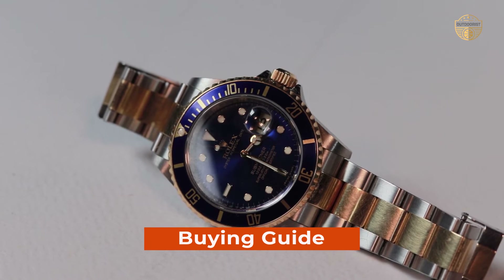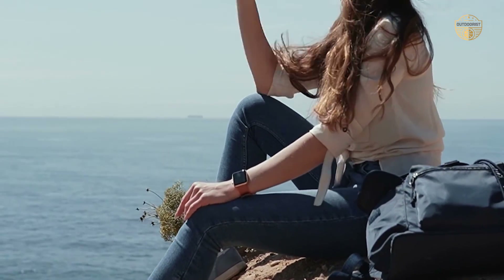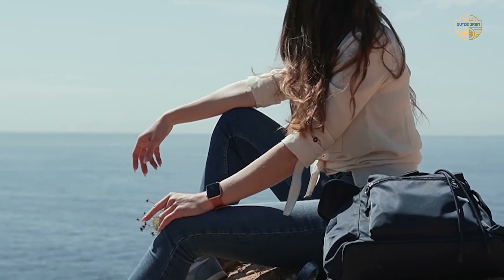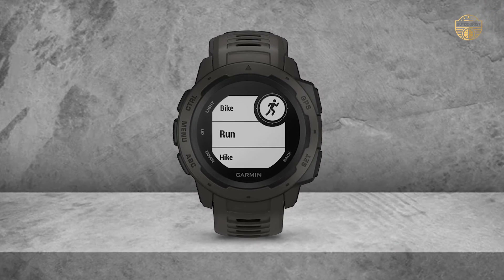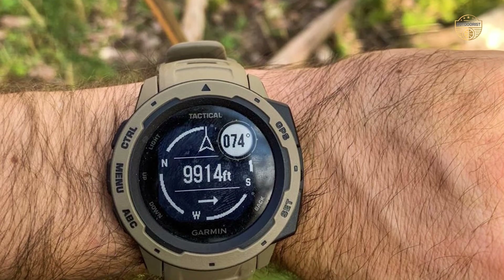Buying Guide — What to look for in the best hiking watch. Now that you have an idea of the best products on the market, it would help to look at some of the essential features. A hiking watch is a device designed to be carried during your hike. You need to know how far you have gone, how fast you are traveling, and your current location. It's a good idea to have a waterproof hiking watch.